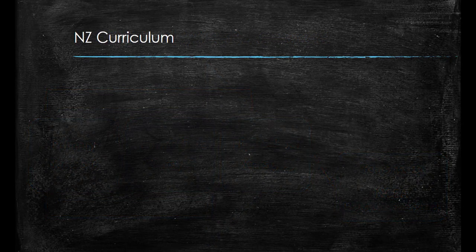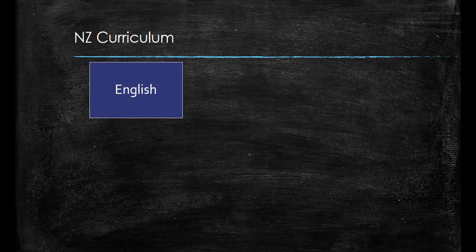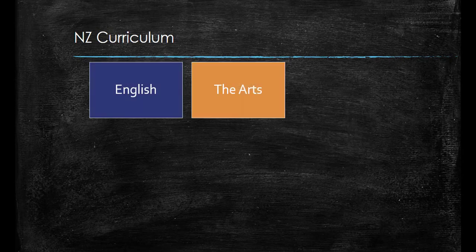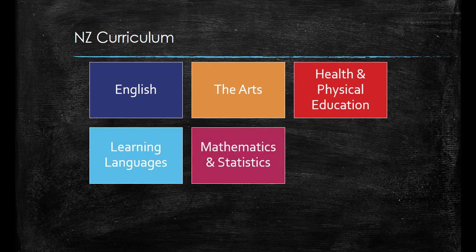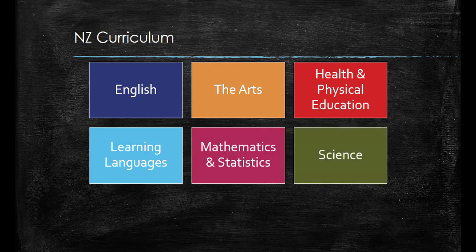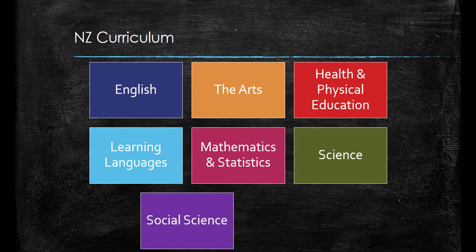The New Zealand curriculum is divided into eight essential learning areas which all schools must offer. These are English; the arts, including visual art, drama, dance and music; health and physical education; learning languages — this one, however, is not essential for all schools to offer at all year levels; mathematics and statistics; science; social science; and technology.